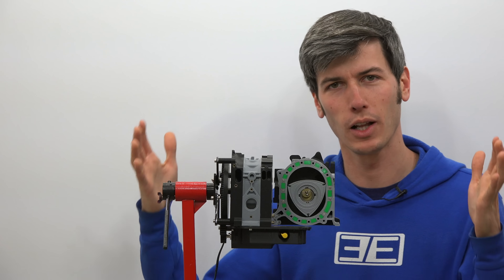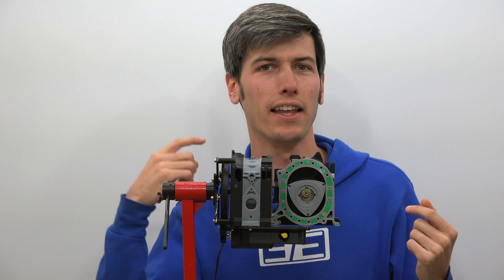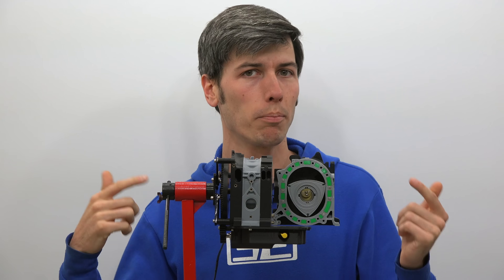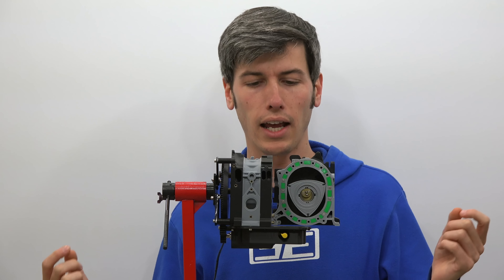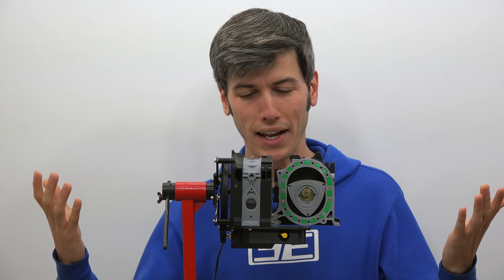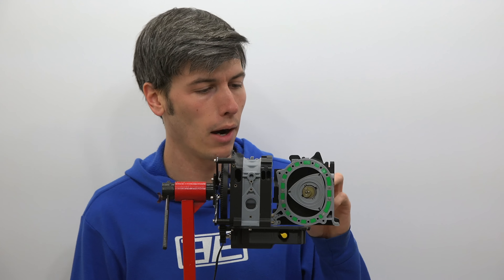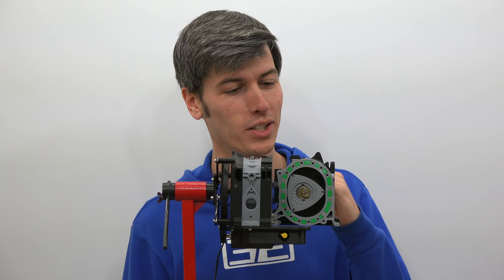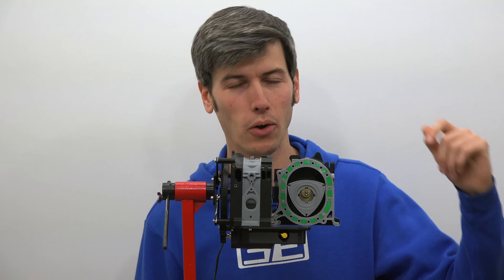Mazda has been developing hydrogen-powered rotary engines dating back to the early 1990s, and then in 2003 they developed the RX-8 Hydrogen-RE — a hydrogen-powered Mazda RX-8 which not only could use hydrogen as fuel, but could also use gasoline as fuel. They sold this vehicle in 2006 in Japan, so there are actually Mazda rotary engines out there powered by hydrogen. I don't know if there's actually still any on the road today, but very cool that they were once sold in Japan powered by not only hydrogen but also gasoline.